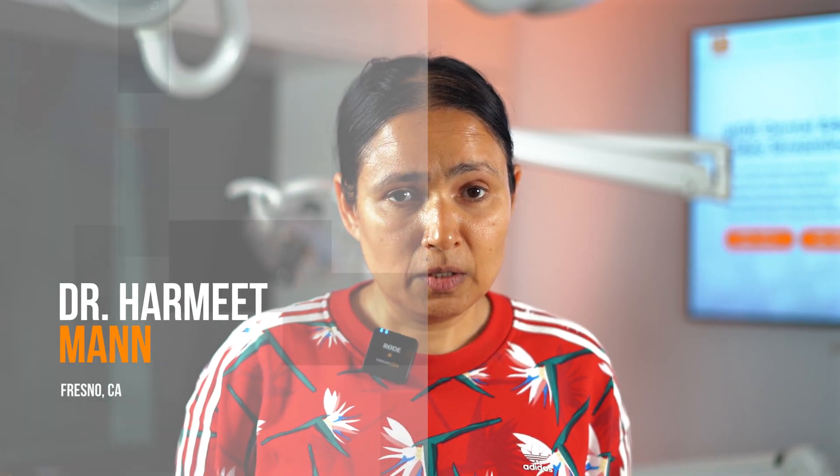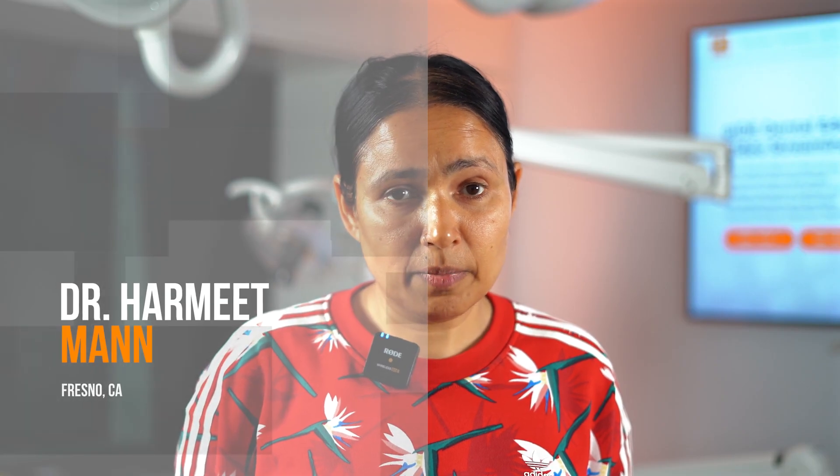I've been to so many courses where they just strip off bone, place implants, and that's it — it's about the numbers, how many implants are you doing, going fast, arches in a day, teeth in a day. I think the difference I saw with Dr. Sasha is different.